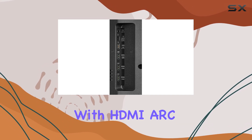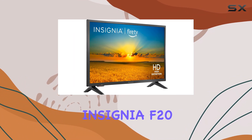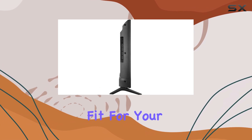Additionally, with HDMI ARC support, you can easily connect your sound system and enjoy an immersive audio experience. The Insignia F20 Fire TV series also comes in a 24-inch size, giving you the option to choose the perfect fit for your space.